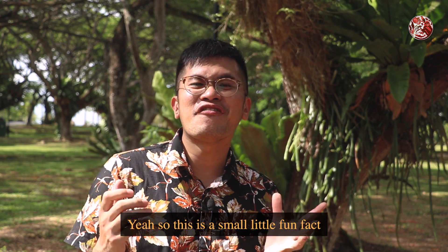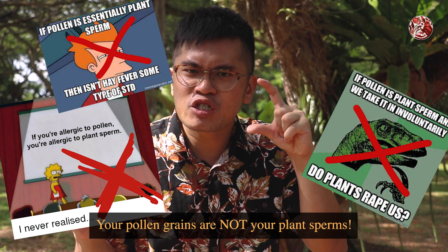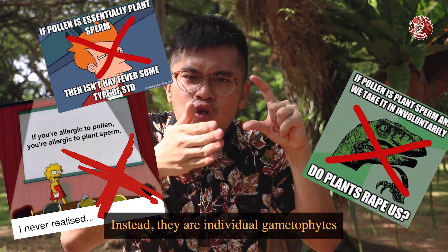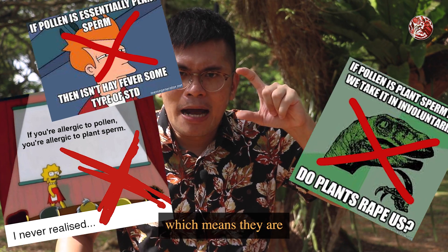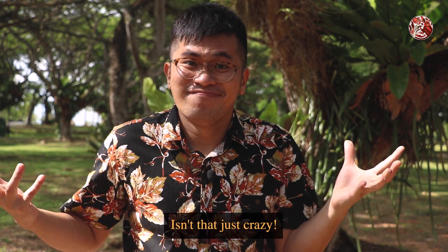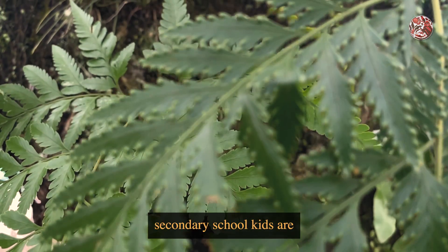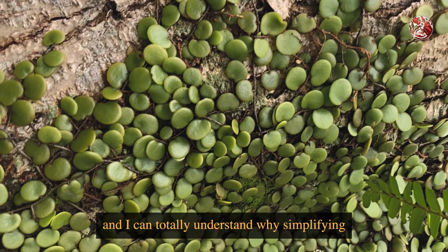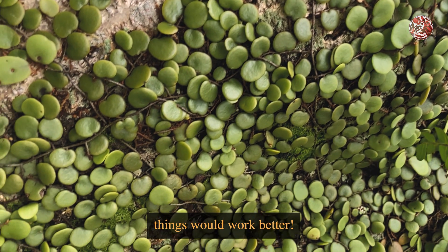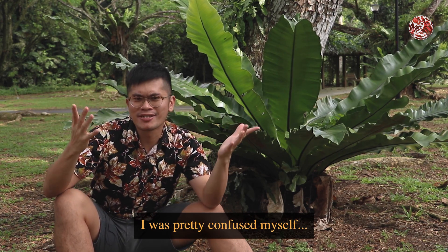Here's a small fun fact that most people don't know: your pollen grains are not your plant sperm. Instead, they are individual gametophytes — microscopic plants that produce the sperms. Isn't it just crazy? But again, I think our primary and secondary school kids are already having it pretty tough as it is, and I can totally understand why simplifying things would work better. Even when I was in uni, I was pretty confused myself.